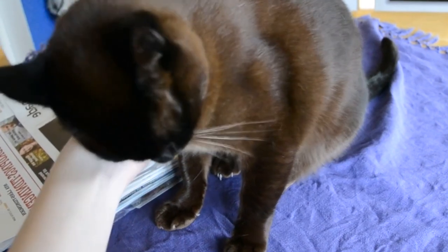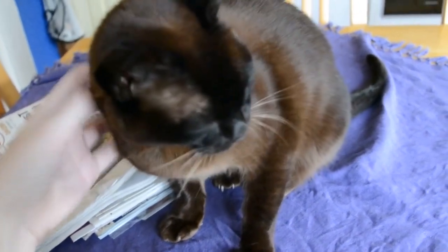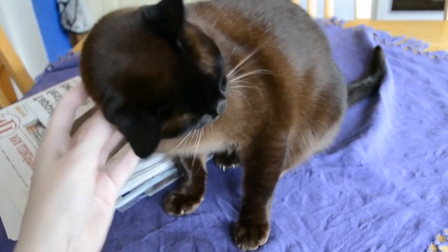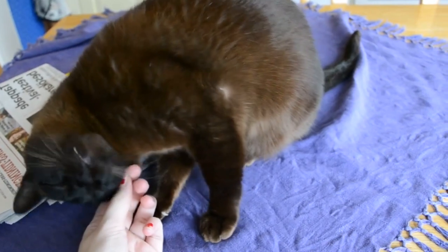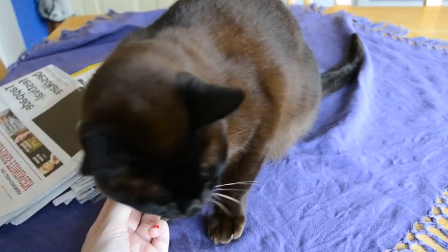Burmese cats are highly sociable and enjoy the company of their human family members. They are typically friendly and get along well with other pets and children. They are known for being easygoing and adaptable, making them an excellent choice for households with multiple pets or a busy family environment.